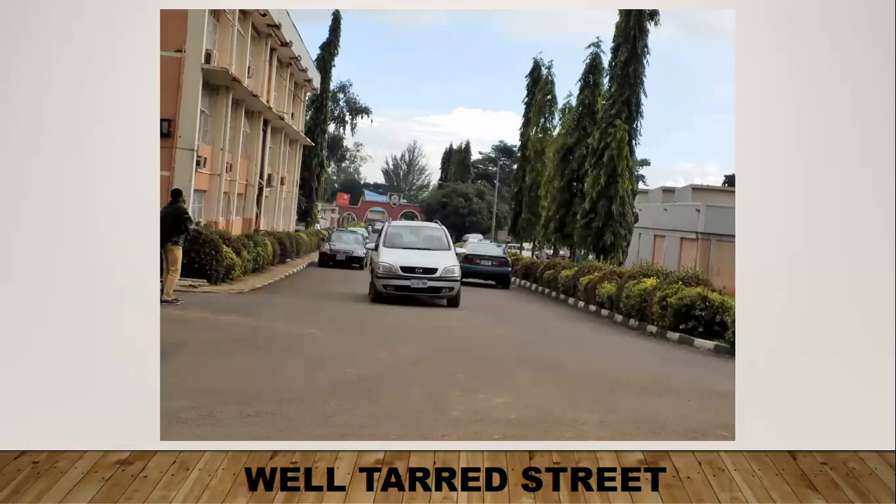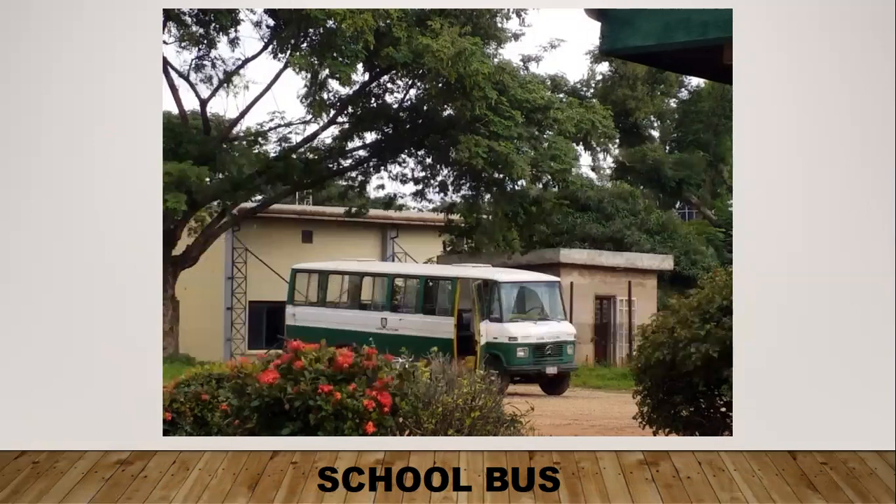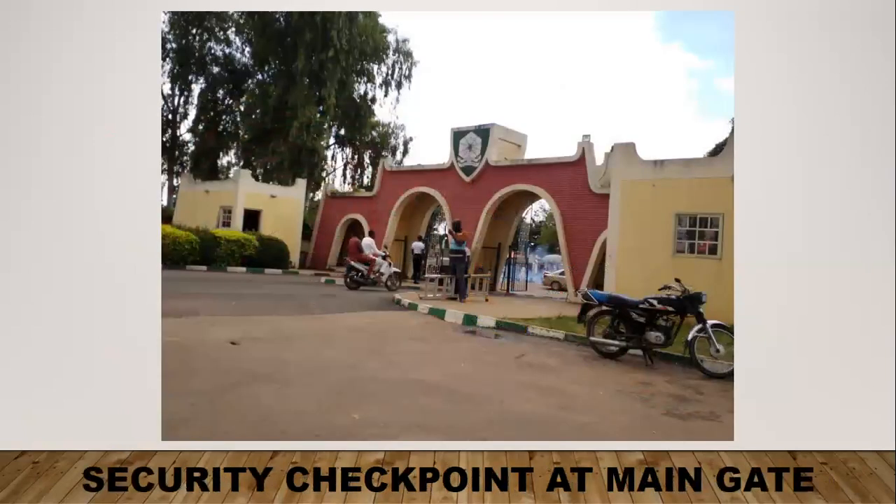At the entrance of the main gate, you can see it's a well-tarred street with nice aesthetic qualities — the hedges look nicely trimmed and the trees look good. This is a street with a sidewalk for pedestrians. This is a school bus for students and staff to get around campus. This is a motorcycle parking area in front of a building — you can't see any helmets on the motorcycles, which is a safety hazard. This is a security checkpoint at the main gate, where security personnel are not enforcing that motorcyclists should wear helmets.